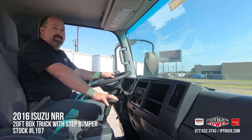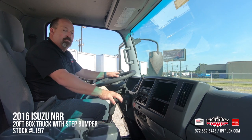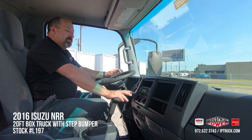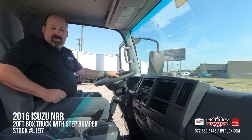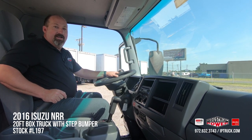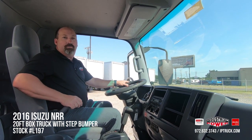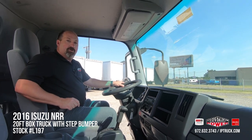This does have a diesel automatic, so it's very easy to drive — your guys can get in here, start it up, put it in drive and take off. It's got AM/FM/CD radio, air conditioning, and cruise control. And as you can see, it is a 2016, but this thing cleaned up really nice. It's a really nice, safe, clean truck for your guys to jump into and start making you money with. Let's take a look at the outside of the truck.